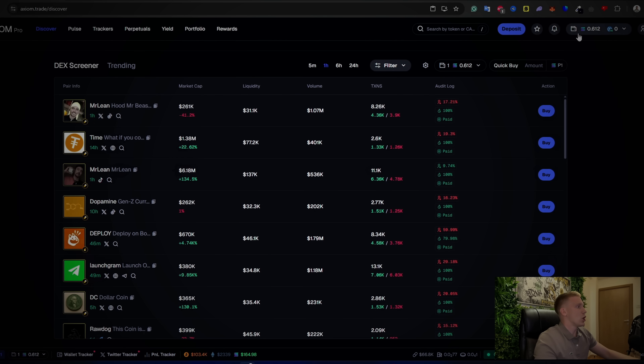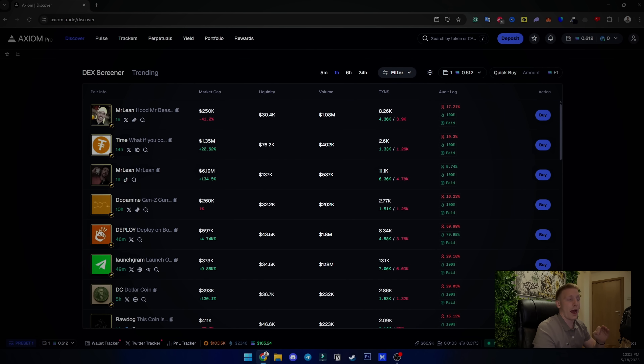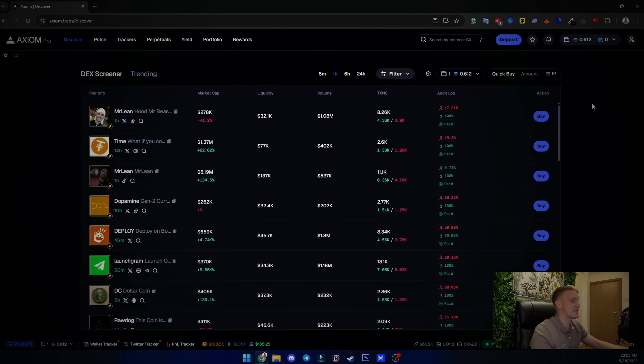Once you've registered on the Axiom platform using the link, you will have your wallet right here. You can copy the wallet address and send Solana from your Binance or wherever you hold it. Axiom is 100% safe, but I always tell people — never keep a lot of money on any trading platform. Keep funds on a hard wallet. Go to Account and Security, view your recovery key, and save it in a really safe place.